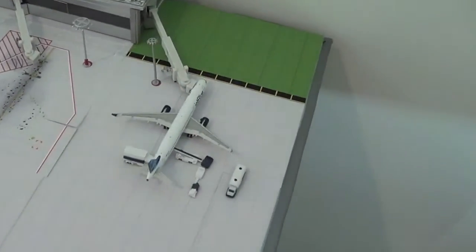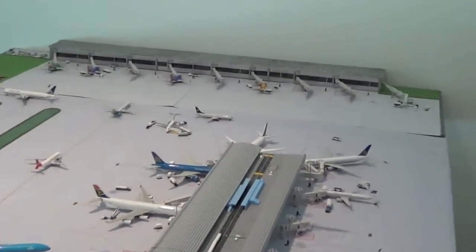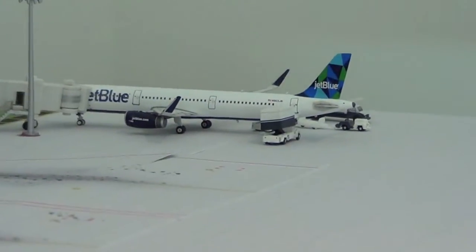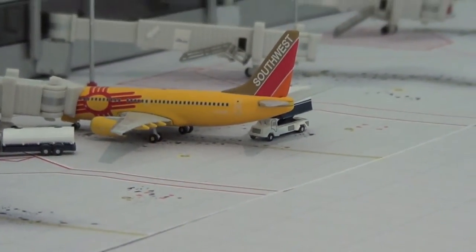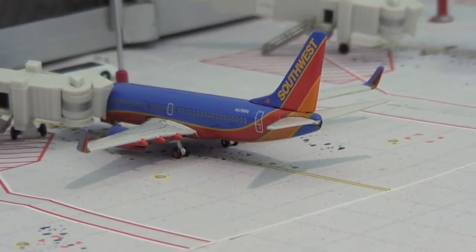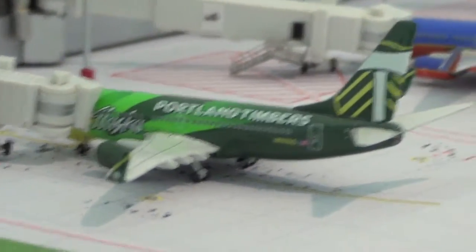Now onto Terminal D. Right here we have a JetBlue A321 getting ready to depart for San Juan. We have a Southwest Airlines New Mexico 1 737-700 still in the Maestro colors getting ready to head out to Albuquerque. Southwest 737-700 going to be boarding shortly for its flight out to Chicago Midway, and Southwest Airlines 737-700 is being serviced for its flight out to Houston Hobby. Right here we have an Alaska Airlines 737-700 in the Portland Timbers livery getting ready to head out to Portland.